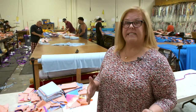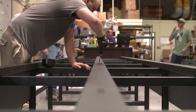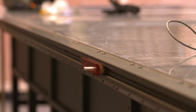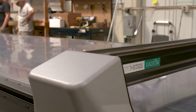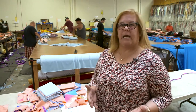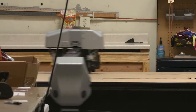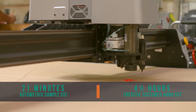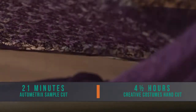On the trial runs that we have done, we recognize that it is an unbelievable difference. Automatrix explained that they were going to cut a single piece at a time, and I could not understand how taking a pattern that had 20 pieces was going to be faster than cutting piles at a time. We had a set of 15 costumes that they ran and cut for us and it took about 21 minutes. It took us four and a half hours.